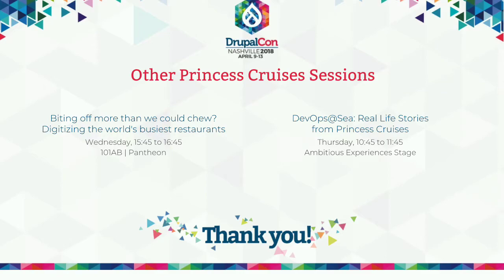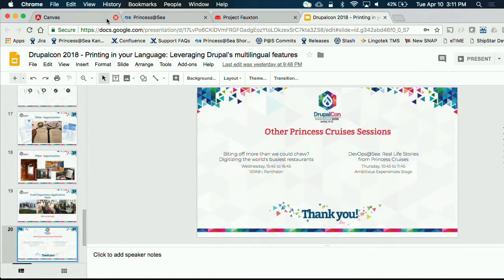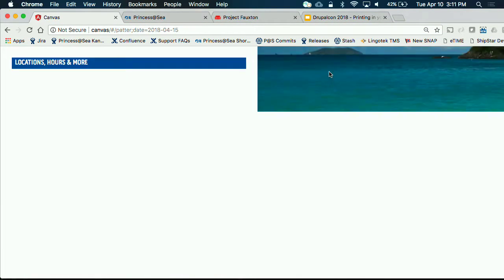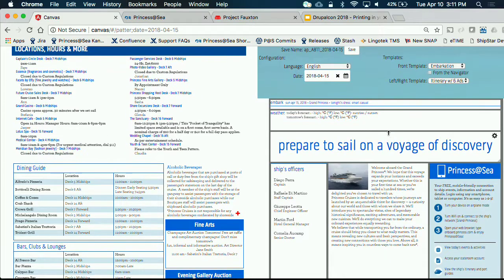Show of hands — does anybody want to see the Drupal side? You mentioned how many ship guests are in different languages — you don't do all nine on every single ship; it's based on the passenger count. So there's some report back on how many of each language to produce. Guests can request a language at any time on board, but primarily it's based on people who prior to joining the ship have said what language they would like.